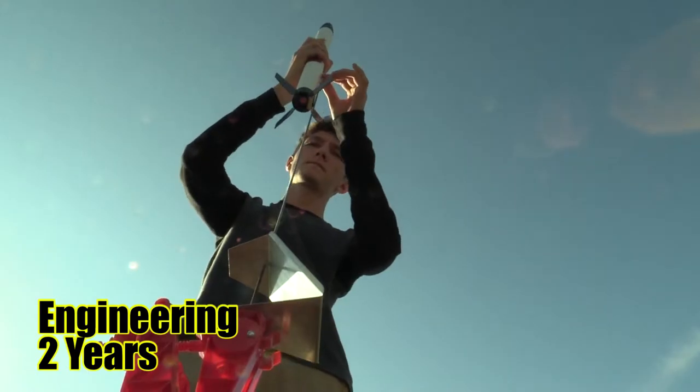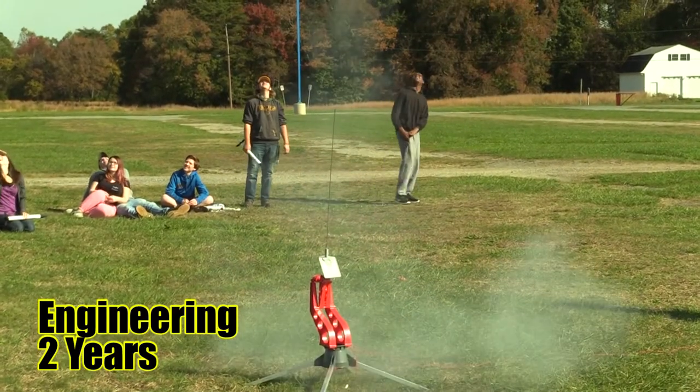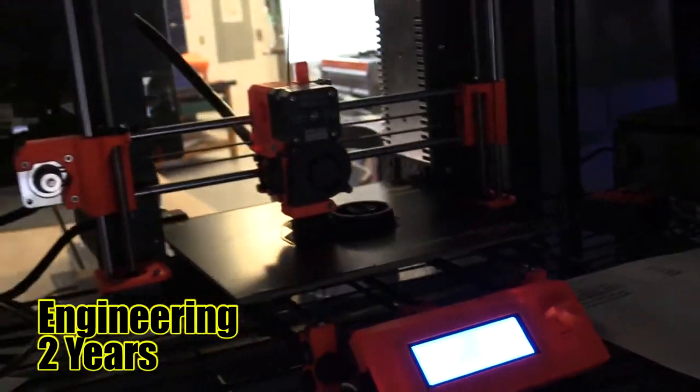Engineering. Engineering students will apply problem-solving techniques and learn about the concepts of 3D printing, 3D design and modeling, along with other engineering innovations. In their program, they will learn product management, material usage resources, information processing, and system analysis.